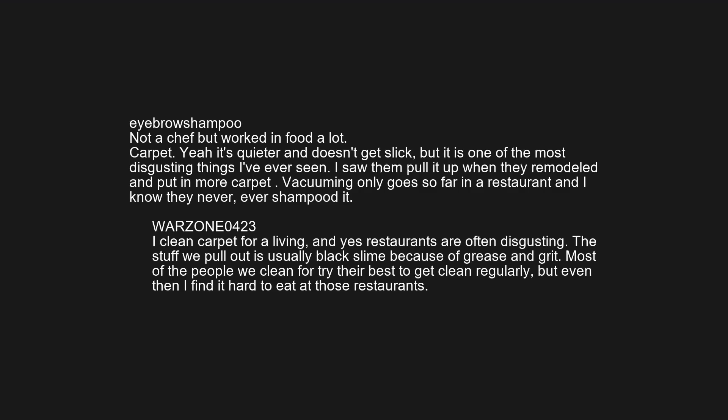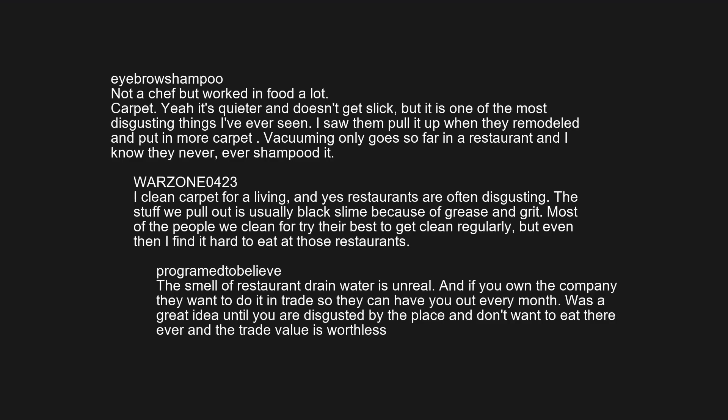I clean carpet for a living, and yes, restaurants are often disgusting. The stuff we pull out is usually black slime because of grease and grit. Most of the people we clean for try their best to get clean regularly, but even then I find it hard to eat at those restaurants. The smell of restaurant drain water is unreal — and if you own the company they want to do it in trade, so they have you out every month. It was a great idea until you're disgusted by the place and the trade value is worthless.